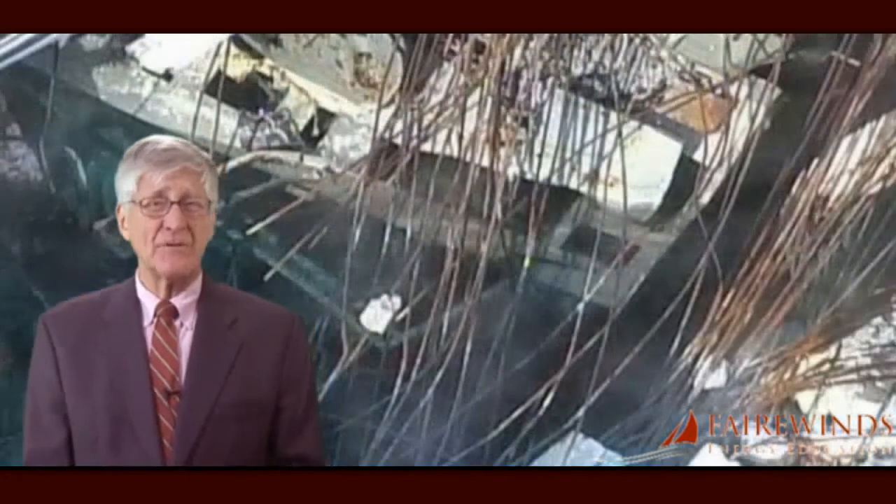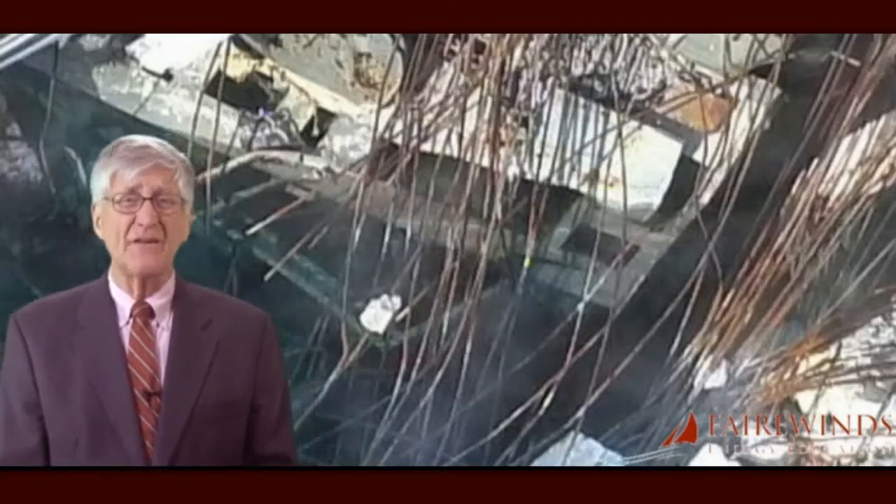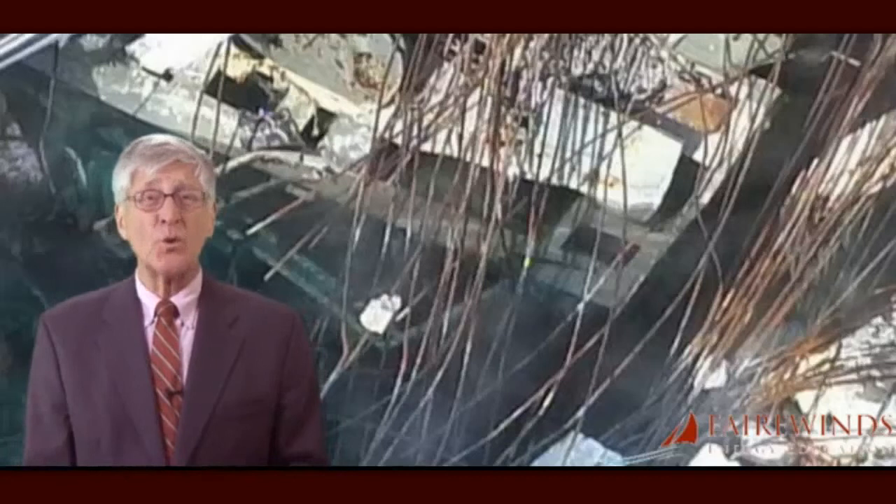What does this 50-ton pile of debris mean to the Unit 3 spent fuel pool and its cleanup? Imagine a fully loaded 18-wheel tractor trailer suddenly falling from the sky and landing in the spent fuel pool. Much of the Unit 3 spent fuel and its critical spacing must have been damaged, making it extraordinarily difficult to remove any of the fuel from these broken-down racks. Unit 3 is in a condition never envisioned or imagined by the BWR nuclear power plant designers, fabricators, contractors, engineers, or operators.